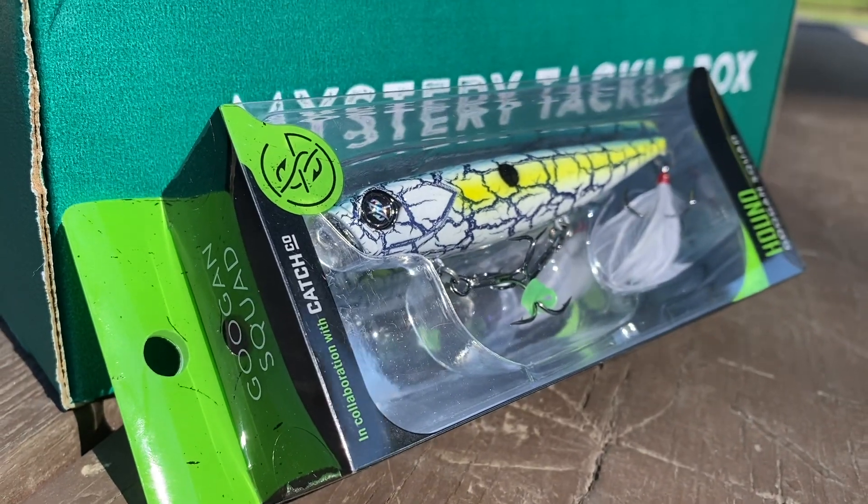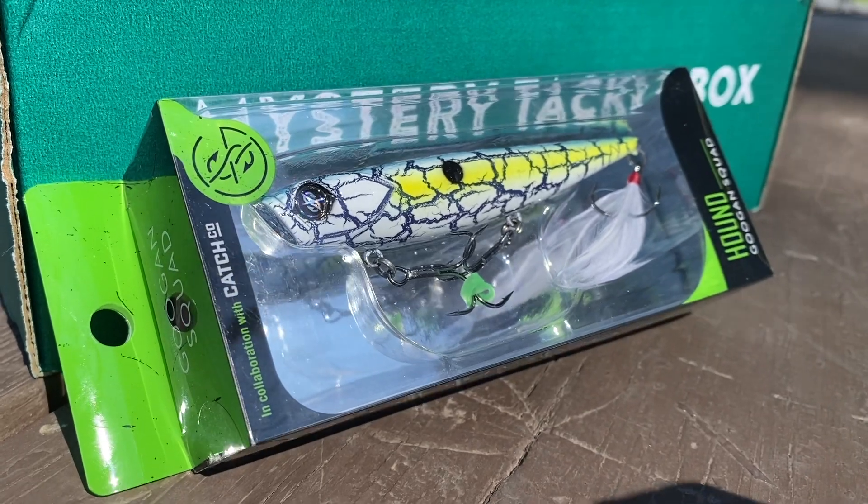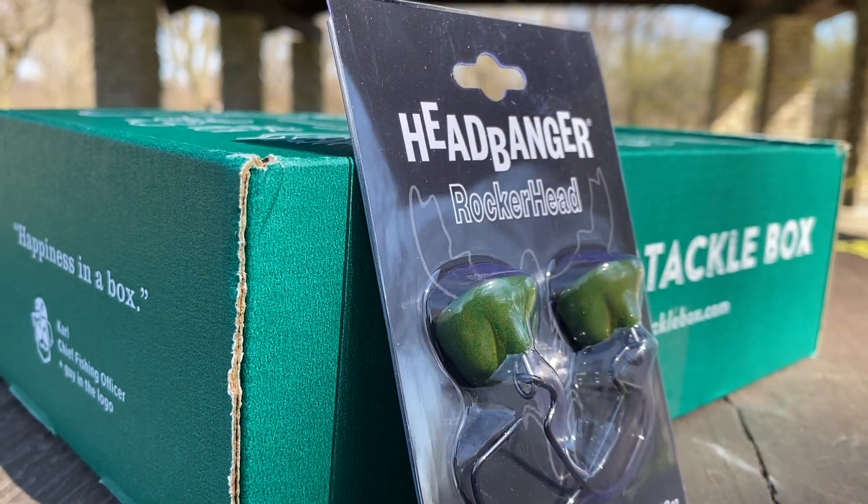This looks like some kind of topwater bait — oh, that's cool. They have the eyeball on the fish as their logo, which is kind of cool. This looks like a good bait. I've never really used topwater but that looks sick, that looks so cool.